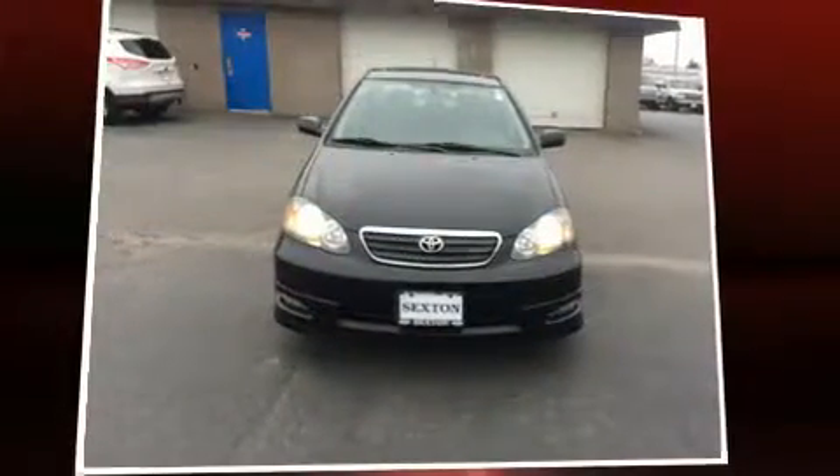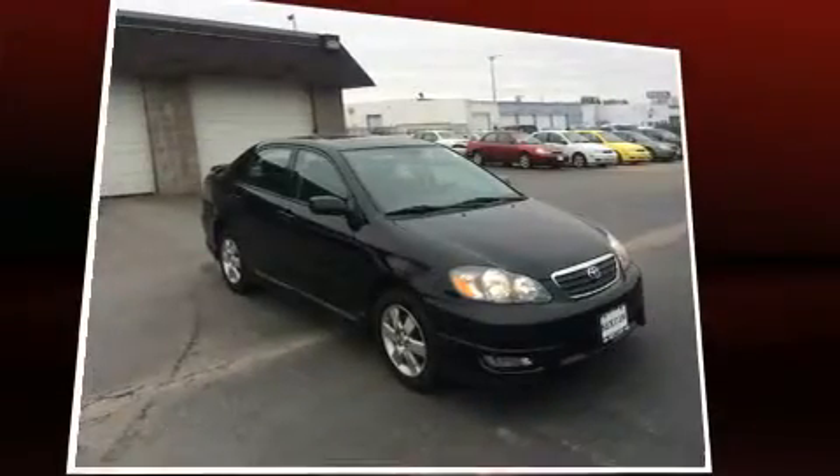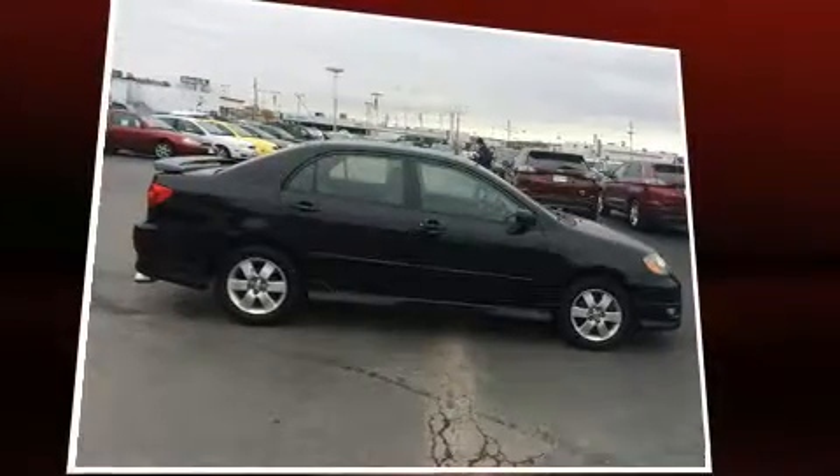Come test drive this 2006 Toyota Corolla. This four-door, five-passenger sedan provides exceptional value. It features an automatic transmission, front-wheel drive, and a 1.8-liter four-cylinder engine.